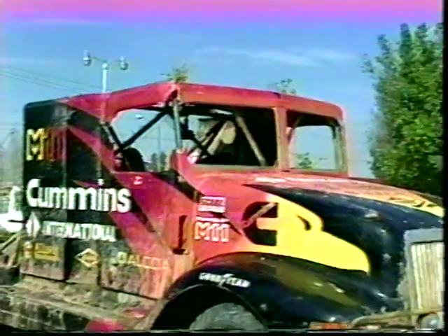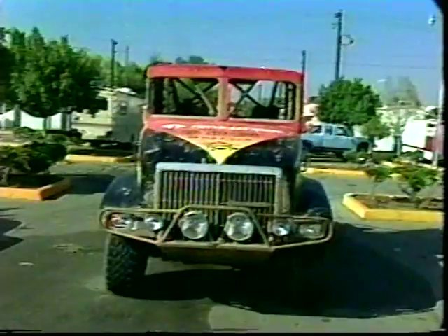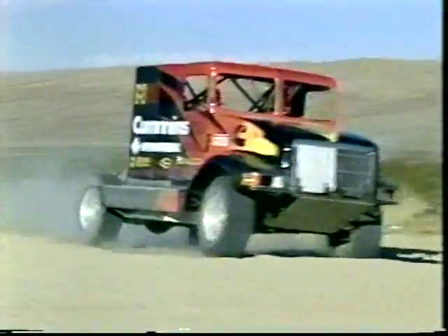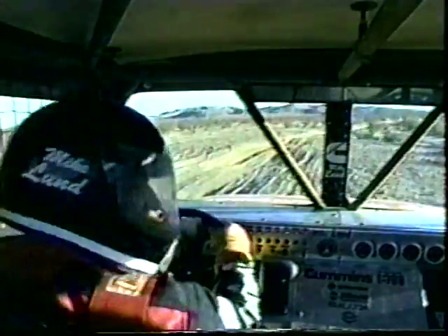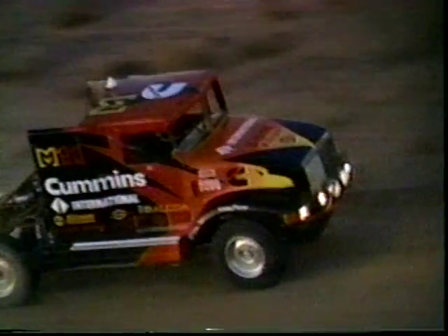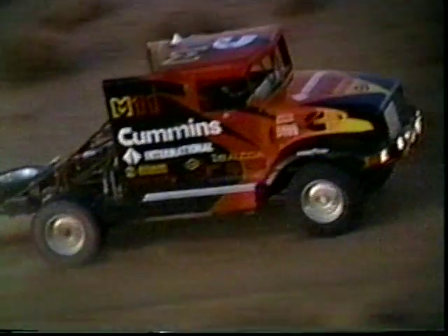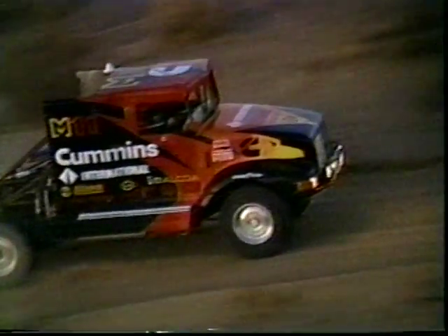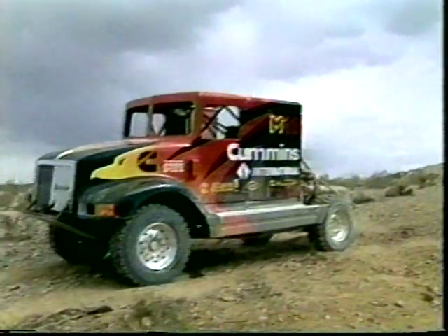Yet when all is said and done, one simple fact remains: Navistar and Cummins are two companies willing to face the toughest challenge and do what no one else has dared — with a truck that did what no other Class 8 truck has ever done. Run the Baja in a vehicle that is tough, competitive, and capable. This year, time ran out, but the Baja hasn't heard the last from Navistar and Cummins. If there's more that can be learned about performance, toughness, and durability, then Navistar and Cummins will be back. And so will Wild Thing.